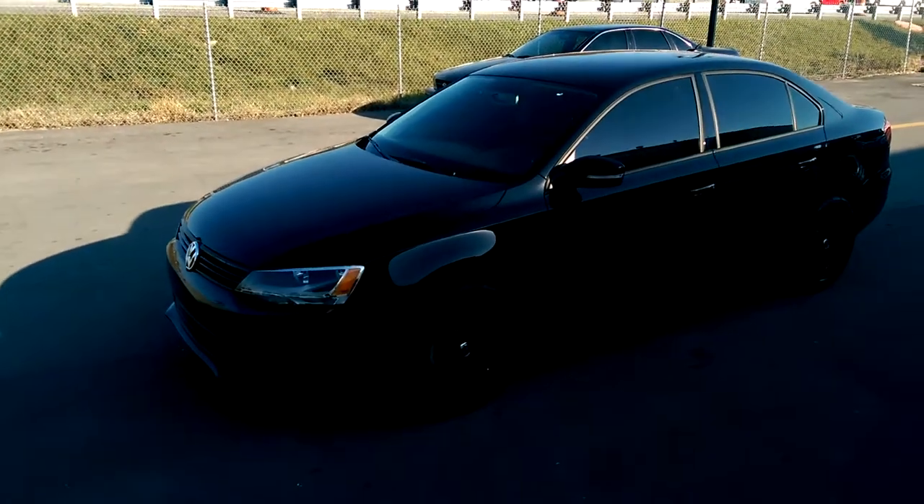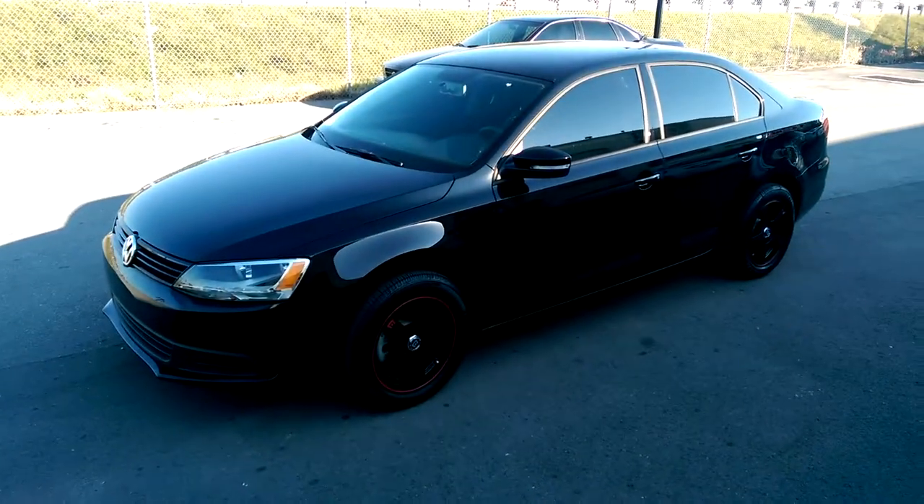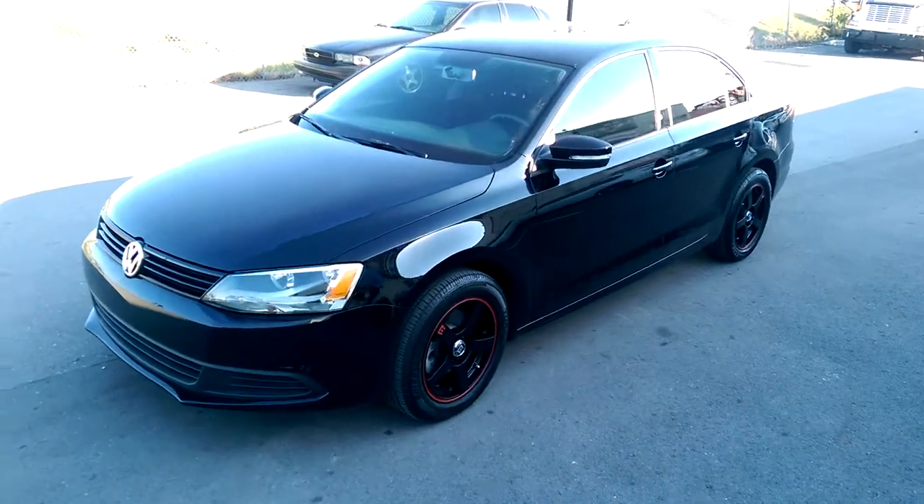Hey man, I like that little red, you know? It brings it out. It's your boy KB from Doves & Tires TV right here.